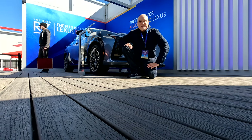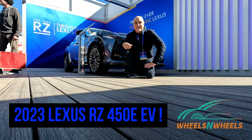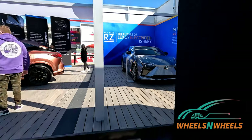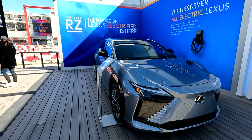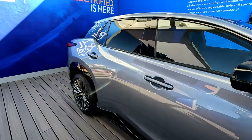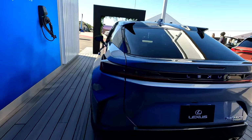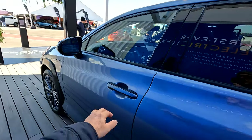Hey guys, we're here at Electrify Expo in Austin, Texas, and behind me is the brand new 2023 RZ 450e. Up next on Wheels and Wheels, you gotta check this car out — it is beautiful, all new electric from Lexus. The RZ 450e, this is the all new 2023 Lexus RZ, fully electric. Beautiful lines on this vehicle — it looks the same size as the RX, so it's going to have lots of room inside.